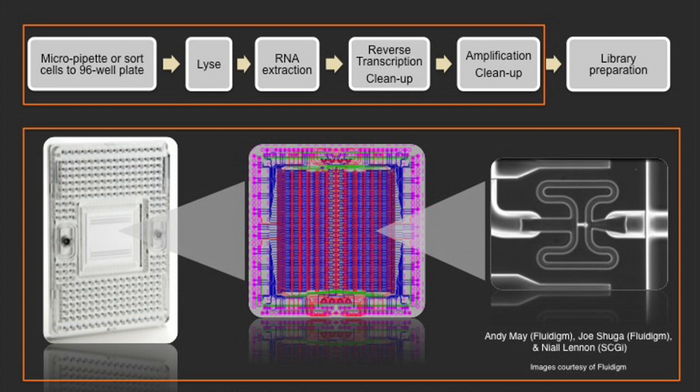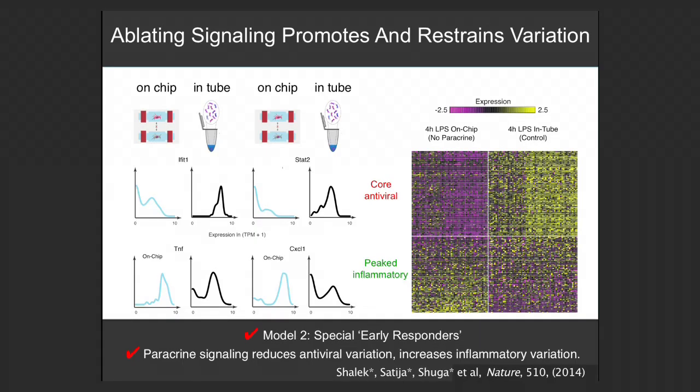We were lucky enough to meet up with Fluidigm through the newly founded Single Cell Genomics Initiative, and they developed a microfluidic approach that would help us with preparing single cells for sequencing. The impetus was really that we knew we wanted to do this, but the technology emerged and it was a melding of the minds. Really what the paper is about is showing that a lot of the behaviors that emerge in a multicellular population are the result of communication between cells.